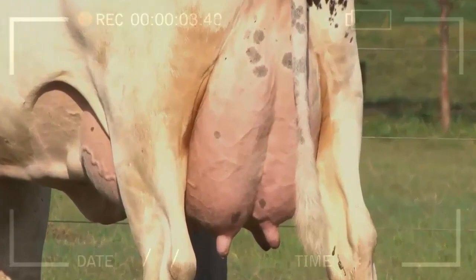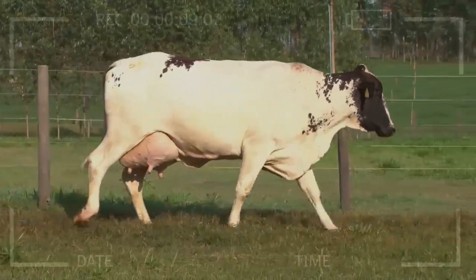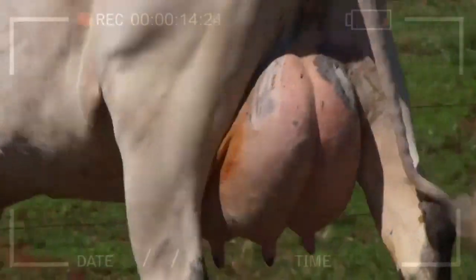Where can I find Girolando cattle for sale? Girolando cattle can be found for sale in Brazil and other countries where the breed is popular. There are also several online marketplaces where Girolando cattle can be purchased, including livestock auctions and classified ads websites.